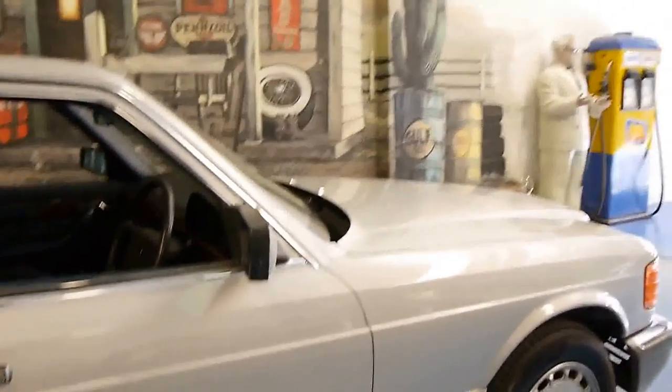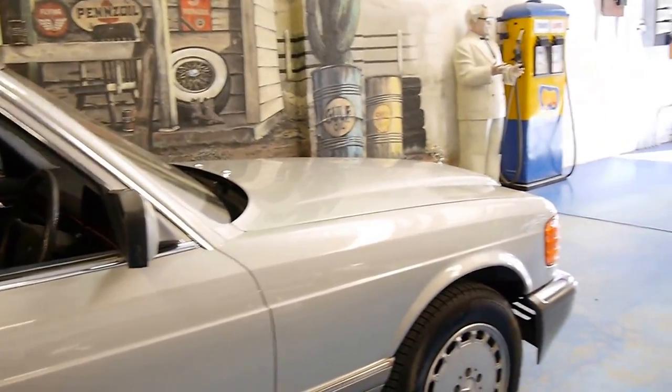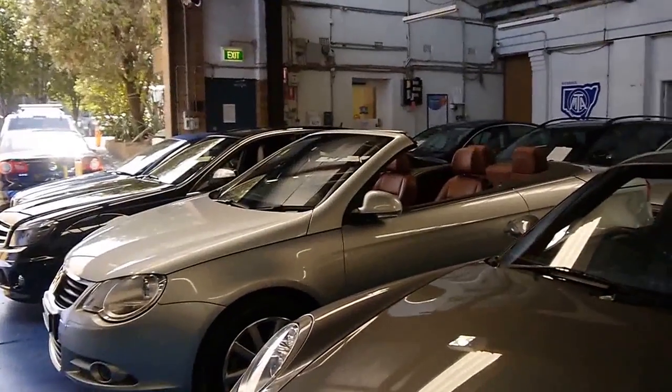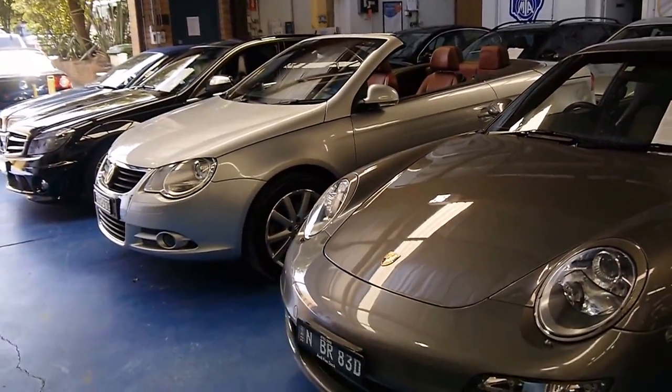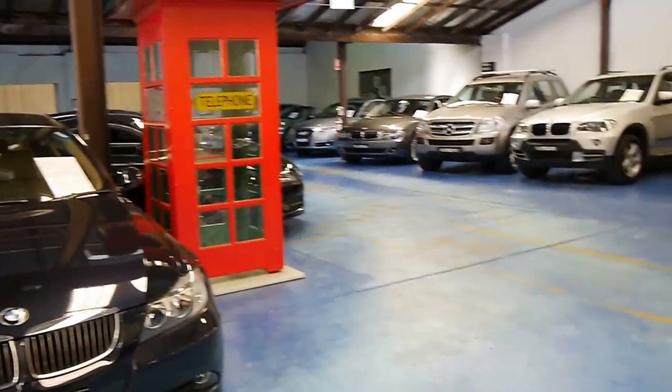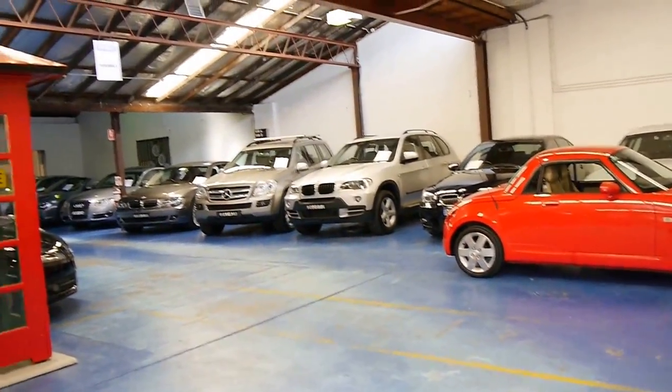We've got another W126 available at the present time, which is also in good condition with low kilometres. We do specialise in European cars, predominantly Mercedes-Benz. We look forward to hearing from you. Thanks again for watching.